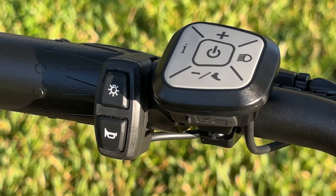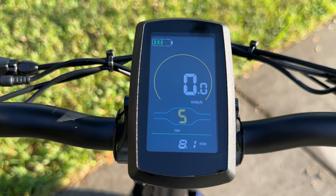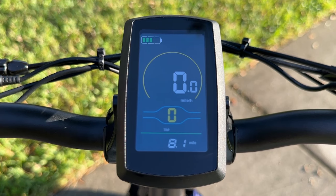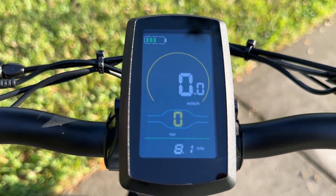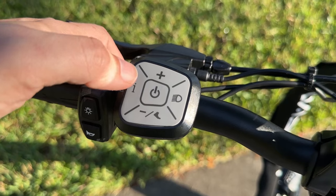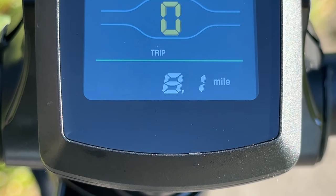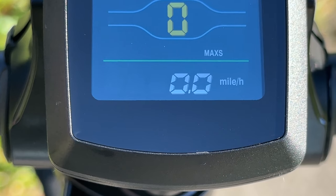The controls are all at your fingertips. Pressing the up button increases the amount of pedal assist, while pressing the minus button decreases the amount the bike helps you. The light icon adjusts the brightness of the display screen, while the information icon will cycle through all the information the bike offers — including trip information, your odometer, max speed, and average speed.